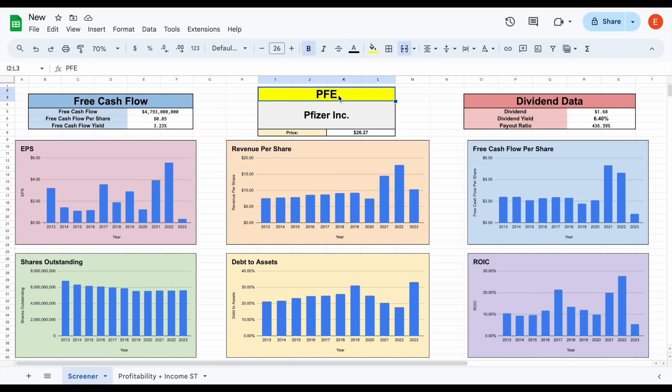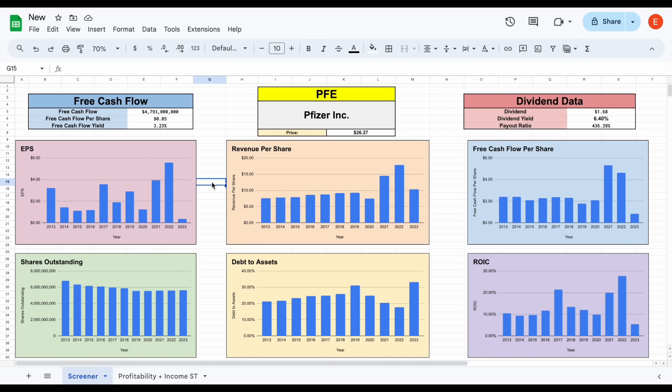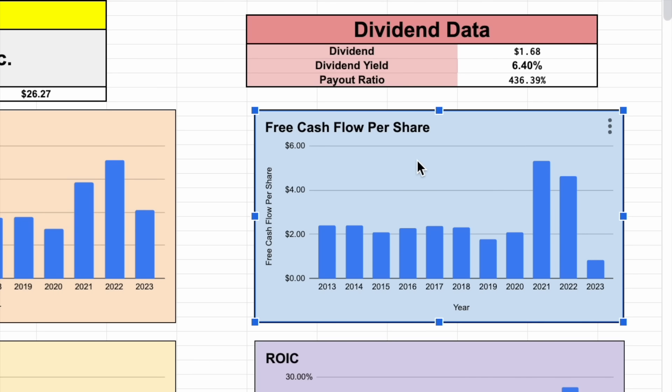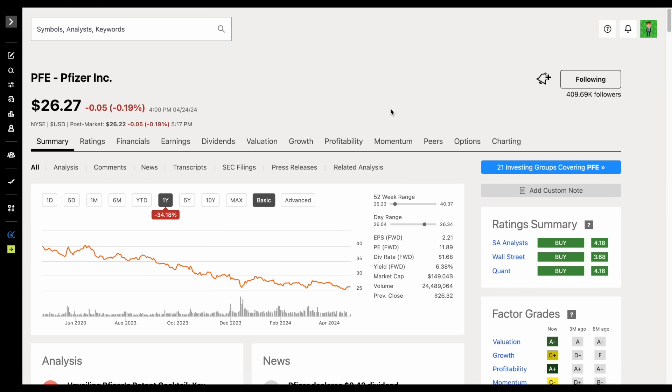You can see all this data is going to automatically load in thanks to the Ticker Data add-on in Google Sheets, which you can get at tickerdata.com at the link in the description. You can also download any of my spreadsheets there. The first thing I want to point out is that free cash flow per share took quite a nosedive down in 2023, and it's pretty evident why the share price has declined so much when you look at those metrics.